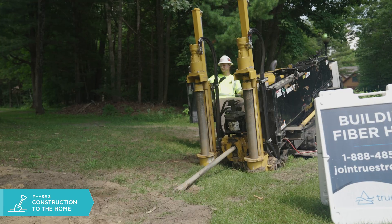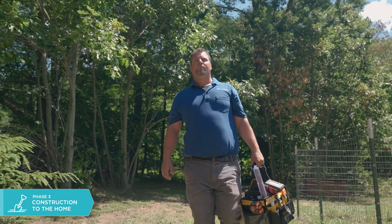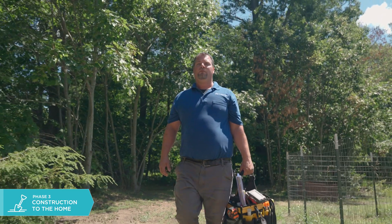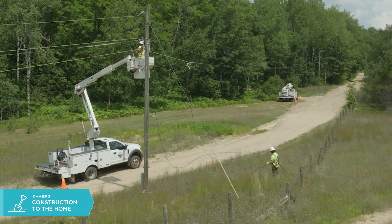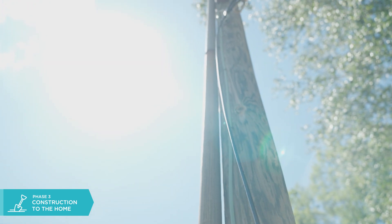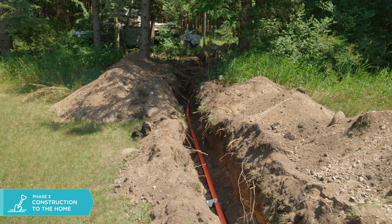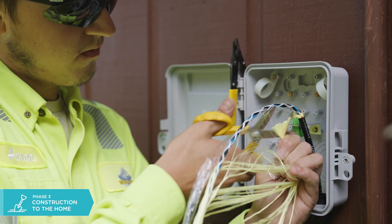Phase three is when we're actually constructing our TrueStream fiber network to the homes and businesses that we serve. The stakers will go to the home and determine the best route to take through the yard. MISS DIG is called, and all the utilities are flagged within the yard and on the street. The crews will run the fiber from the pole at the street to the dip pole, then run the fiber down the pole and follow the path that was installed earlier to the NID on the side of the house.